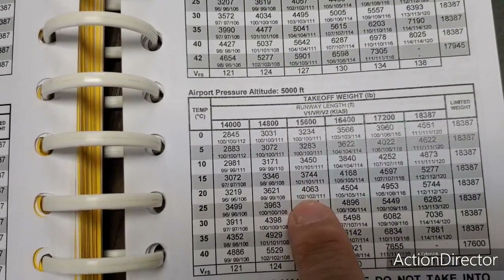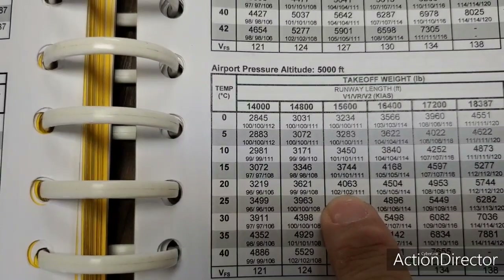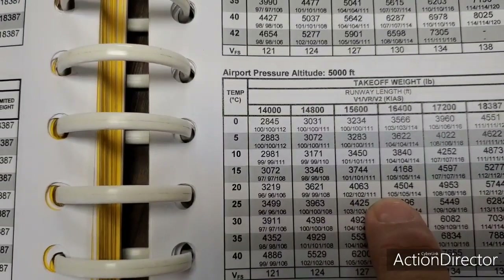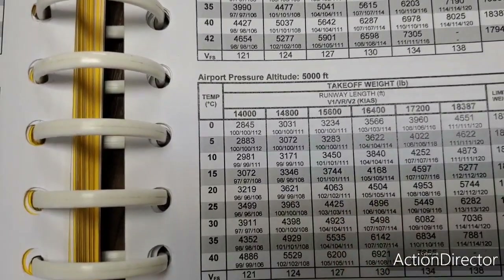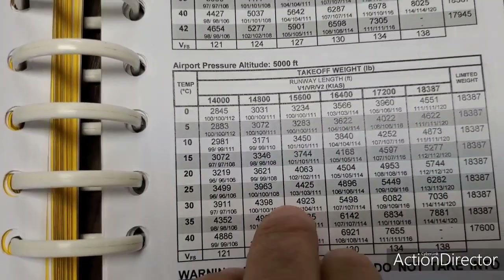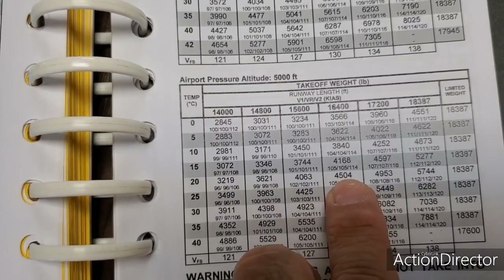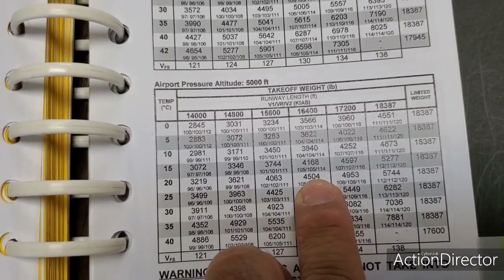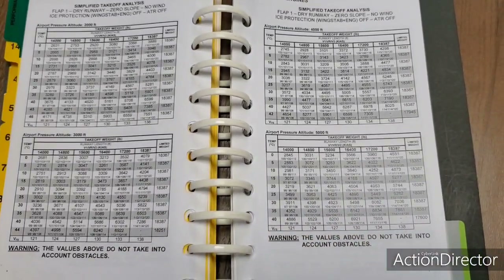So as you can see, our V1 and VR is 103, interpolating. Our V2 is 112, interpolating again. And flap speed, VFS, is 128. Using these numbers, we need 4,500 feet for takeoff — that's the minimum runway length required. So those are the charts. Let's go watch that takeoff again and see if it makes a little more sense. Go to the runway and I'll talk to you in the takeoff.